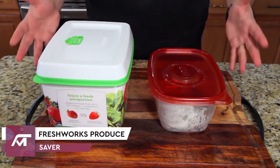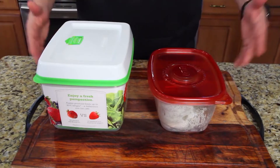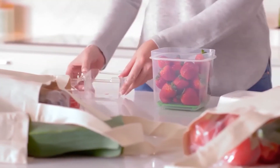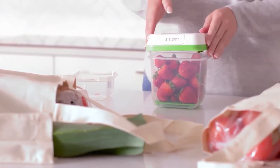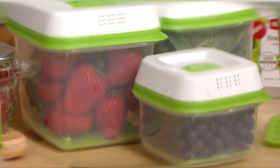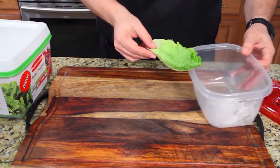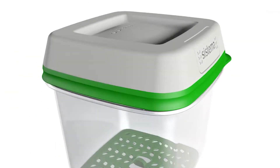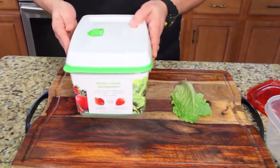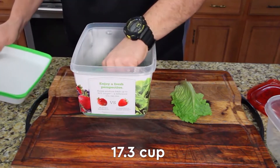Number 4: Freshworks Produce Saver. Ever feel like you're racing against the clock when it comes to eating your fruits and vegetables whilst they're still fresh? There's nothing more disappointing than looking forward to eating something only to find it out of date and looking particularly unappealing. With Rubbermaid's Freshworks Produce Saver, you can actually increase the lifespan of your food's freshness, as well as keep them stored neatly and conveniently, with different sizes including 6.3 cup and 17.3 cup containers.